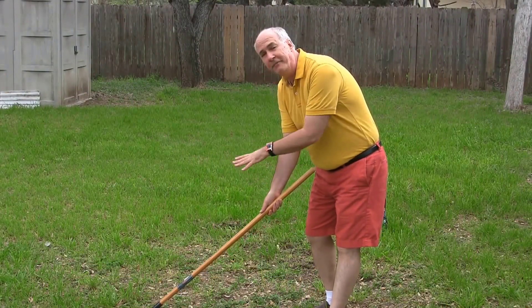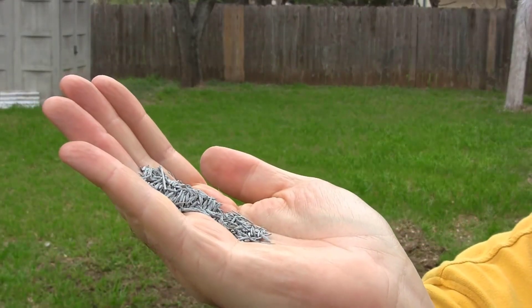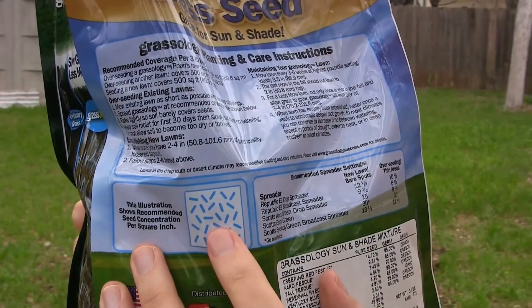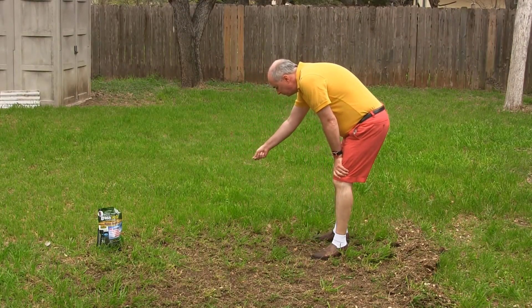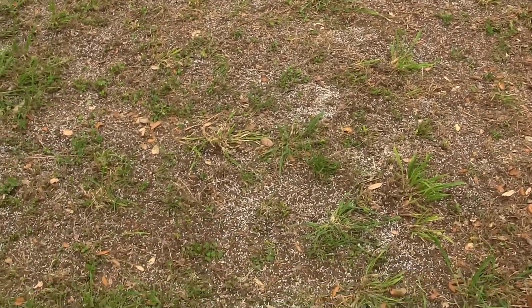Let's head to the backyard and spread this seed. Here's the patch I'm going to put it on. They recommend raking first to get rid of leaves and any debris so that you can sprinkle the seed directly on the soil. The more I raked, the more I realized my whole yard is like a bare patch — but let's see what this can do anyway. Here's what the seed looks like — pretty typical looking grass seed. They say if you're not going to use a spreader, spread it out on the surface and then gently rake it to mix it in a little bit with the soil.